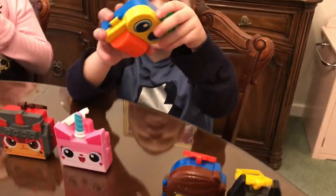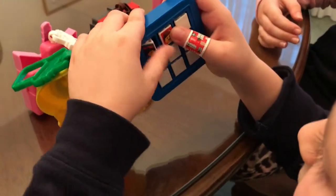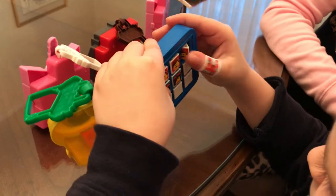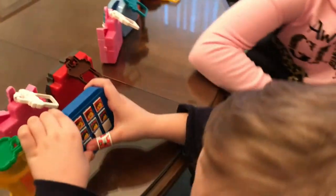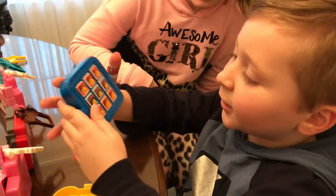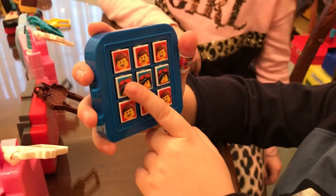Next one is like one of these bad guy Lego guys, just like a Lego minifigure. This one's tic-tac-toe. Here's Lucy and here's Emmett, and we'll do a contest. Three Lucy and two Emmett — so three Emmett and three Lucy.